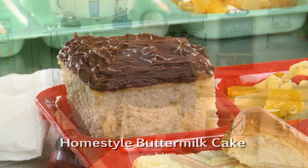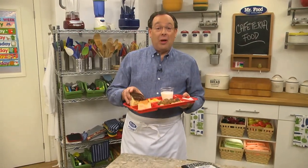It bakes up in no time. I'm Howard in the Mr. Food Test Kitchen, where today we found a yummy retro way for you to say: ooh, it's so good!